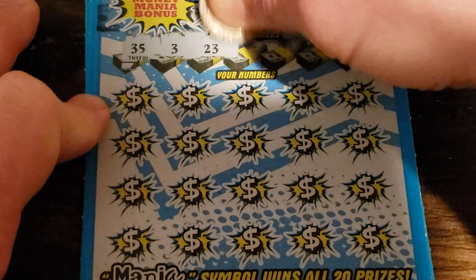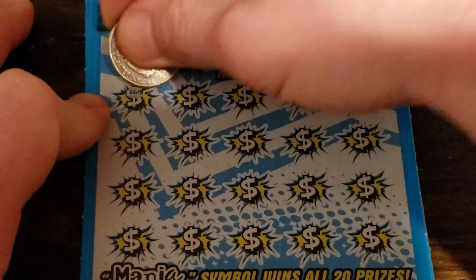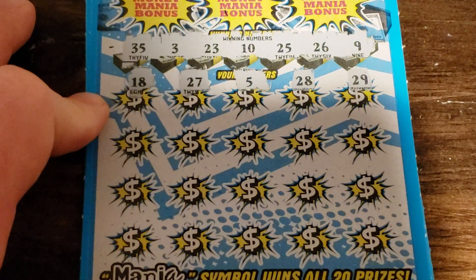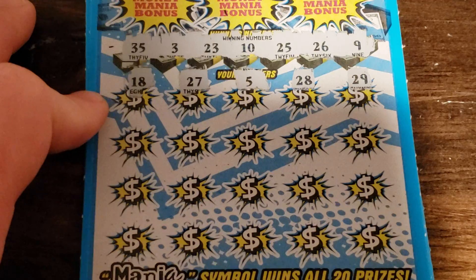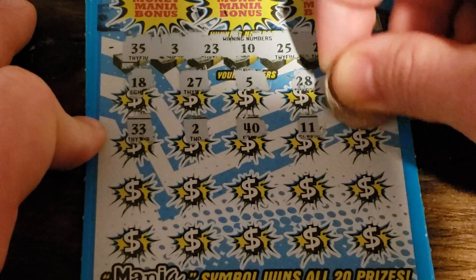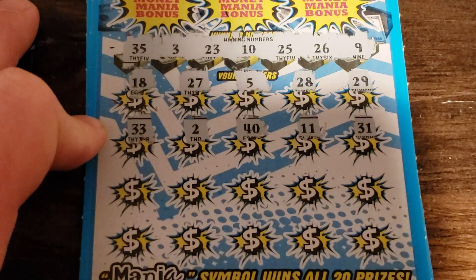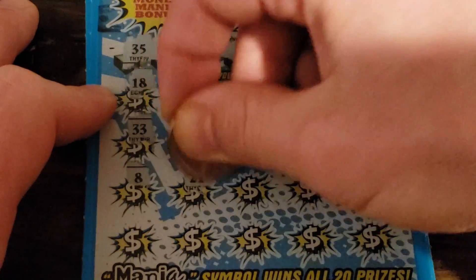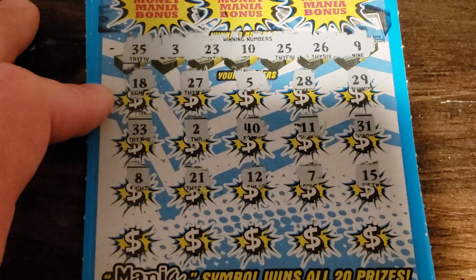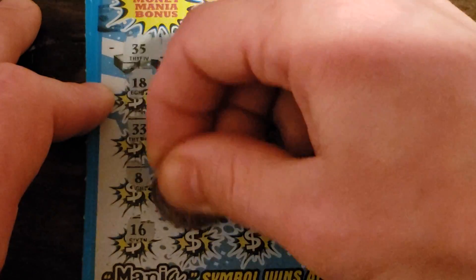Looking for 35, 3, 23, 10, 25, 26, and 9. All right — 18, 27, 5, 28, 29 — nothing there. Got 33, 2, 40, 11, and 31. It's at 8, 21, 12, 7, 15 — so 8, 21, 12, 7 — nothing there. Will there be a money bag down here?